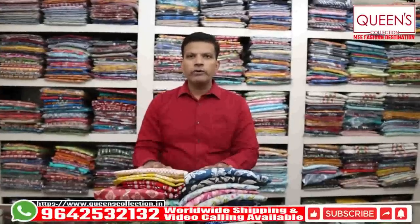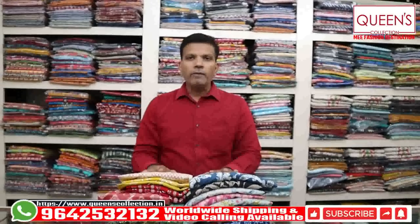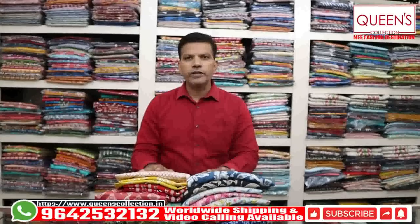In the description you have a WhatsApp number. You can take a screenshot and call us. We do alterations and offer worldwide shipping facility.